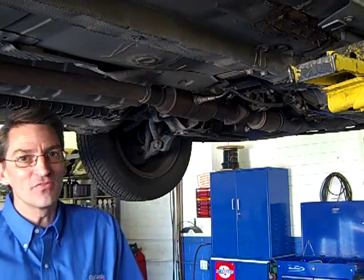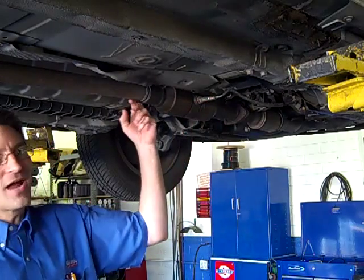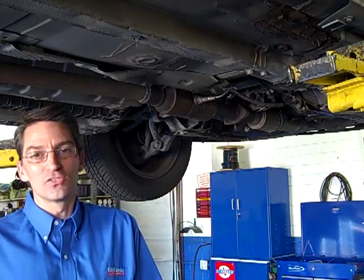Starting in about 1998, manufacturers started monitoring the effectiveness of a catalytic converter by placing an oxygen sensor either in it or after it in the exhaust system, so that the computer could know if it was doing its job.